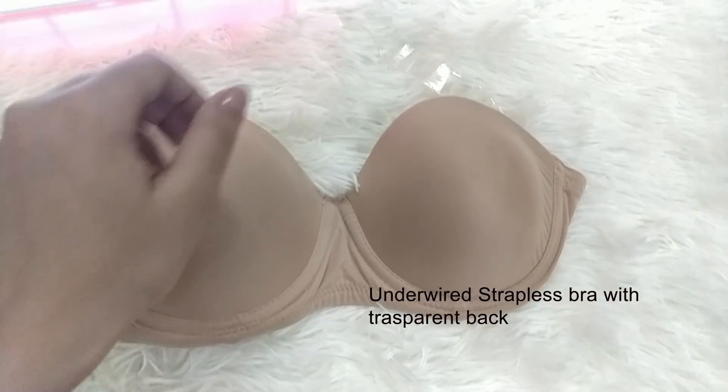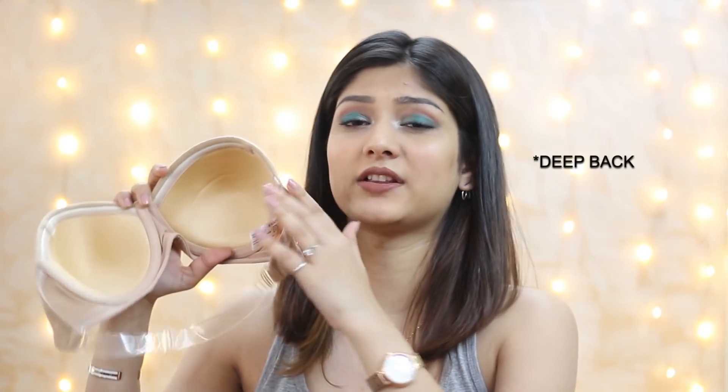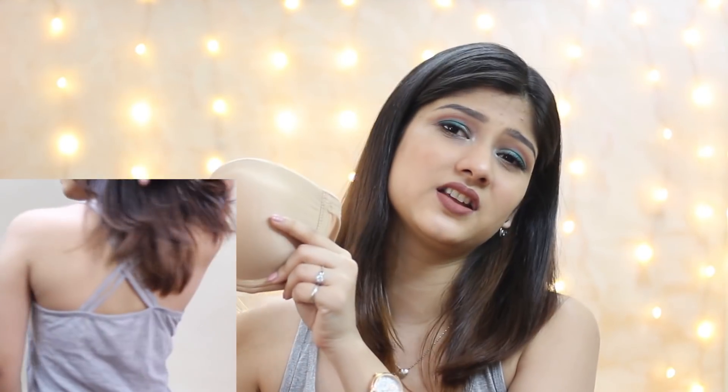My favorite bra is the strapless bra in nude color — a definite must-have. It has a transparent strap at the back, so even if you're wearing a backless top or have a deep neck, you can wear this because the strap is very thin. I know people think this bra will fall off when you jump and dance, but trust me, it doesn't — I wore it to a party recently and it stayed in place because it was the right size. This goes with everything: off-shoulder tops, one-shoulder tops, spaghetti tops.